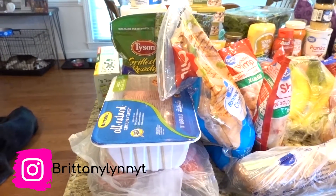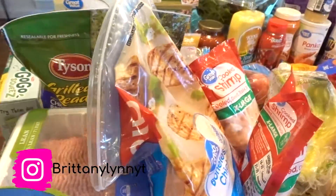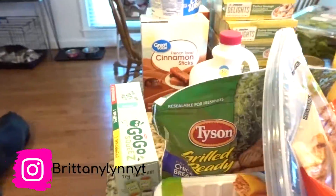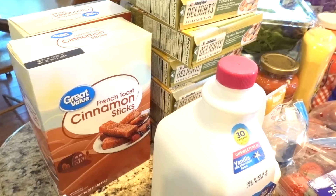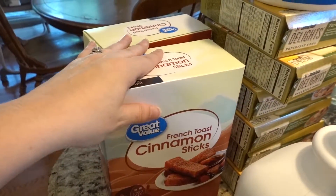I tried to separate everything into nice pretty little sections, but I got tired of doing that because it was a lot of food. So let's start over here in the back. We got some Cool Whip, and by the way, I am starting Weight Watchers again, so a lot of these foods are Weight Watcher friendly.